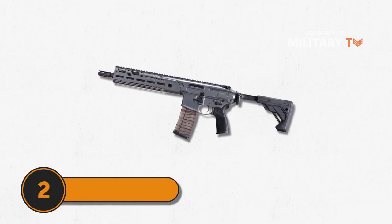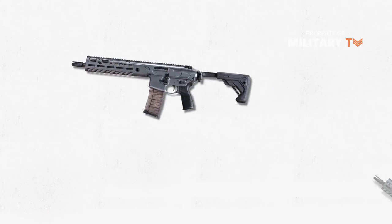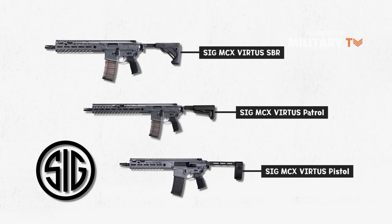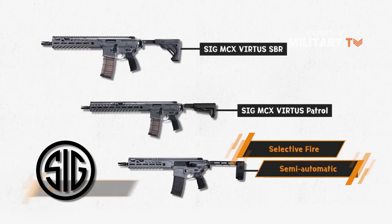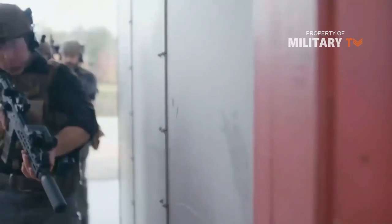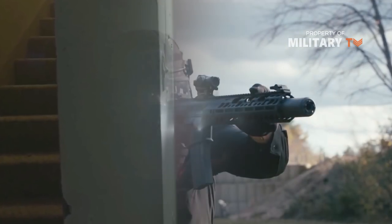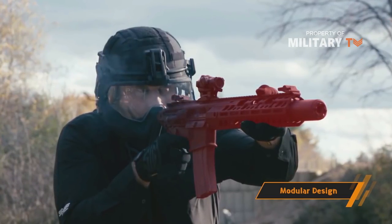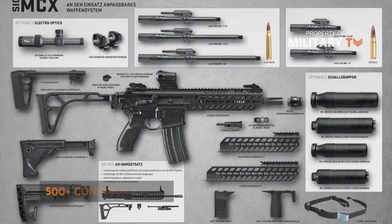Number 2: SIG MCX Virtus. The SIG MCX is a family of firearms designed and manufactured by SIG Sauer, produced in both selective fire and semi-automatic-only models, and features a short-stroke gas piston system. This rifle has been specifically designed to meet the needs of security services. It has a modular design, so it can be individually configured for specific tasks, with over 500 possible configurations.